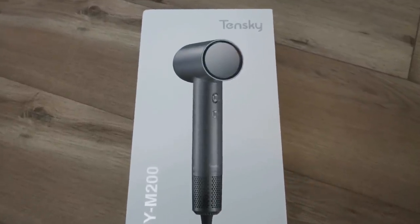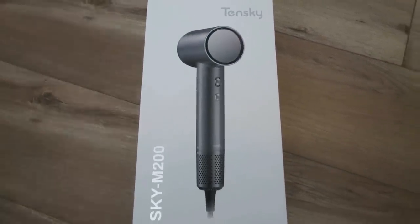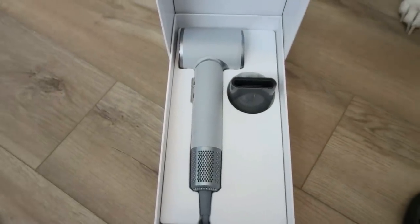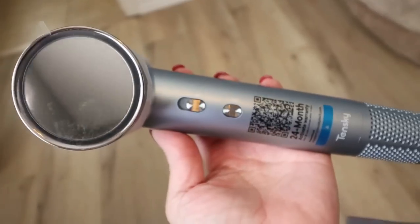Next up is this hair dryer. I've been in the market for a new one for a very long time, but I'm very particular. I have pretty dry hair, so I want something that dries my hair effectively but doesn't cause a lot of heat damage. This is the Tenski hair dryer, available on Amazon at an affordable price. It reminds me of the Dyson for a much more affordable price. The diffuser detaches — it is such a sleek, beautiful hair dryer. It dries your hair in five minutes, half the time of regular hair dryers.